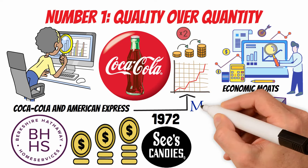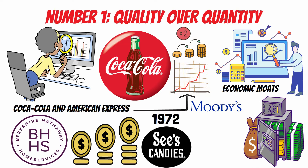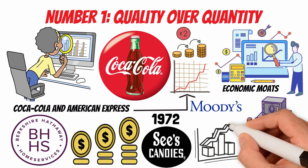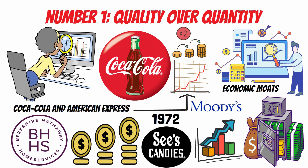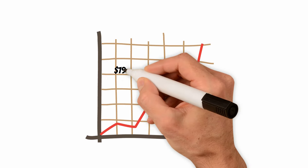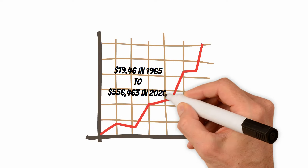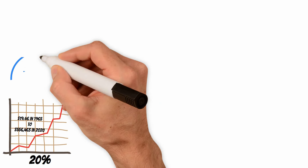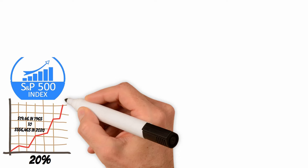Moody's is a major player in credit ratings and possesses an economic moat. The high barriers to entry in the credit rating industry create a competitive advantage for Moody's. Buffett's investment in Moody's aligns with his preference for businesses with enduring competitive strengths. According to Berkshire Hathaway's annual reports, the company's per share market value increased from $19.46 in 1965 to $556,463 in 2020, reflecting a compounded annual growth rate of approximately 20%. Comparing Berkshire Hathaway's performance with broader market indices, such as the S&P 500, further highlights the effectiveness of Buffett's compounding strategy.